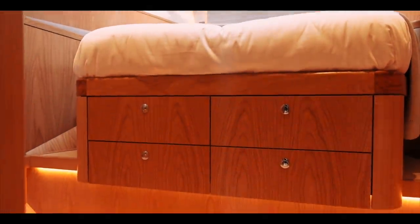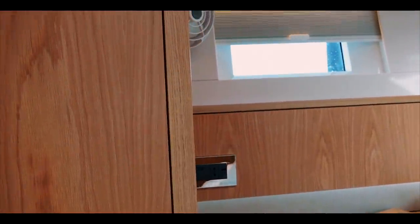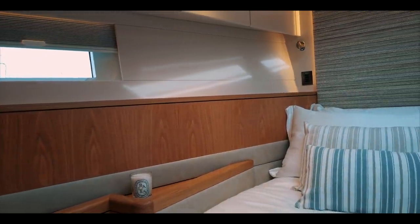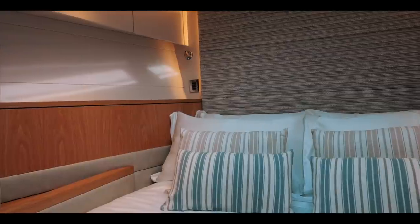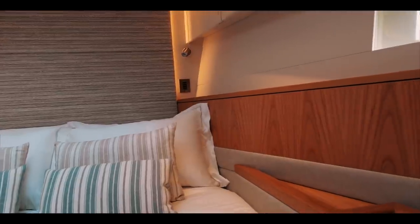Teresa and I are absolute joinery nuts, and this is all of the absolute top quality. When they start lining up wood grain so that everything matches and you get patterns that are continuous through different cabinets, you can tell that there are craftsmen at work here. Just take a moment to look at the absolute splendour of this fore cabin.